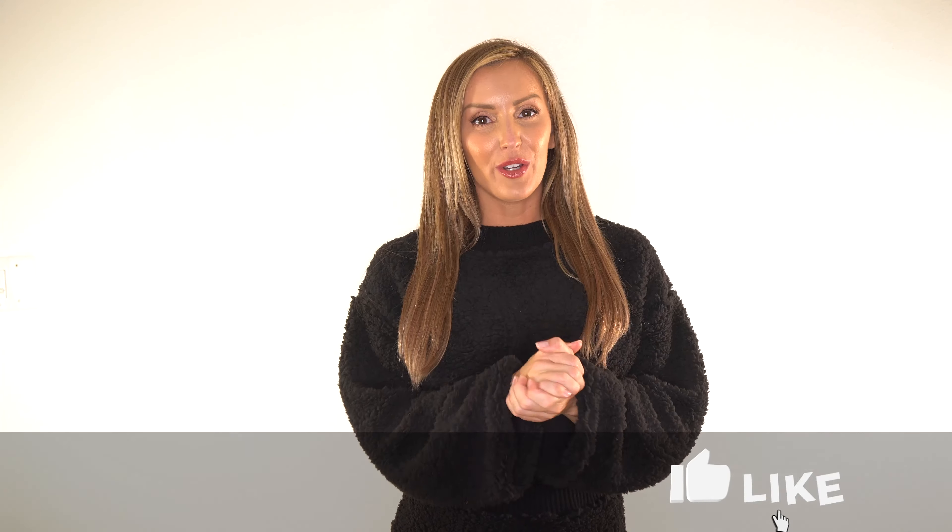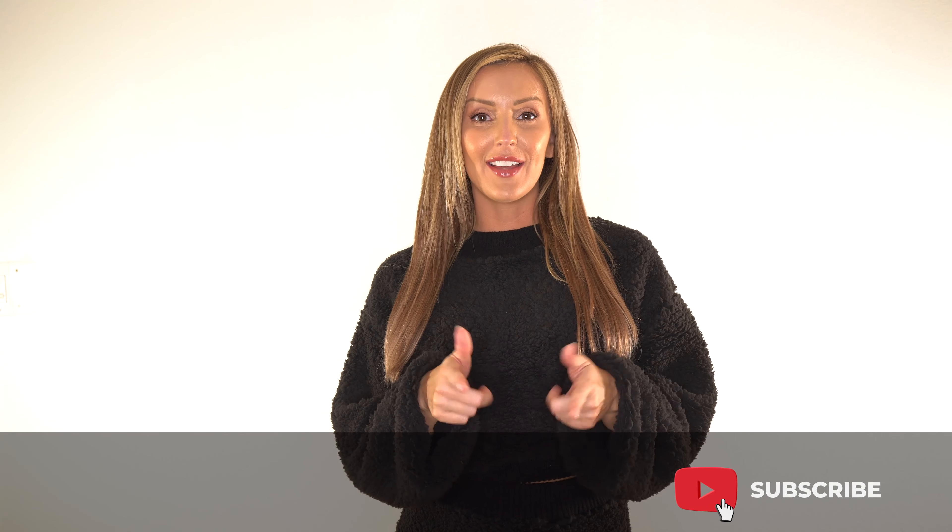What's up guys? I'm Amanda Paris. If you are new, welcome, and if you've been here before, welcome back. Today I have another haul for you. Y'all been asking for a while and since we're all staying at home, I thought it's the perfect time to do a loungewear haul. Today I'm going to show you some of my favorite pieces from Fashion Nova that you can chill at home in.